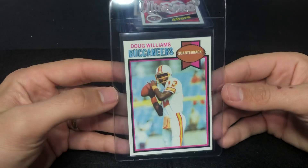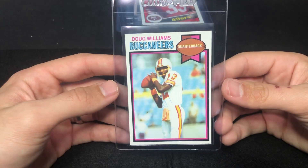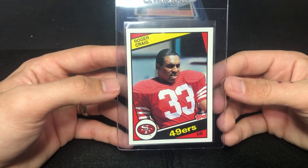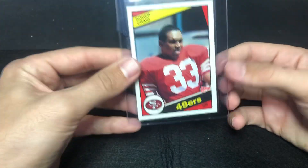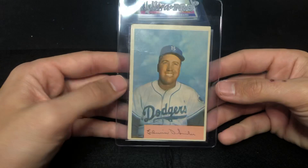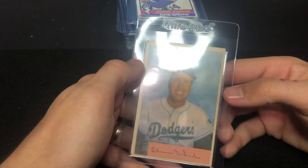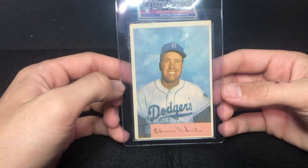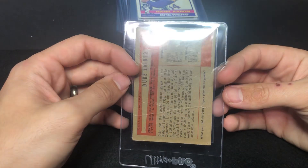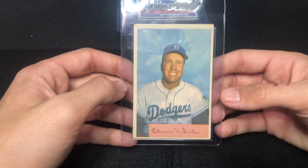Franco Harris. This Doug Williams is actually really, really clean — it's a tough card to grade but I'm going to send it in and hope for the best. This Craig rookie has great color on it and it's in pretty good shape, so hopefully that ends up tenning. Duke Snyder — this has got a crease from side to side, but again the graded stuff actually moves pretty well for me, so I'd rather have this graded than sell it raw.